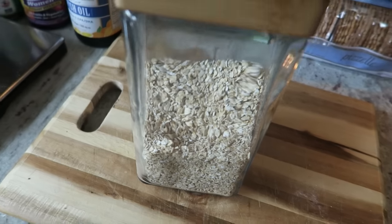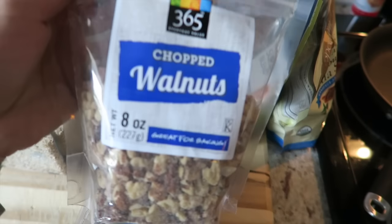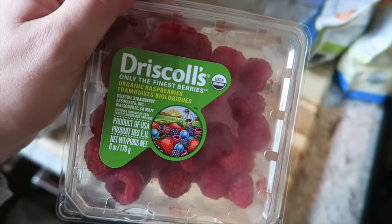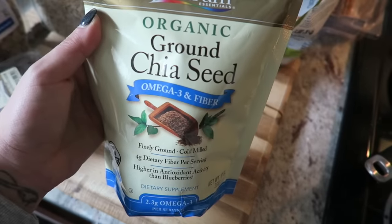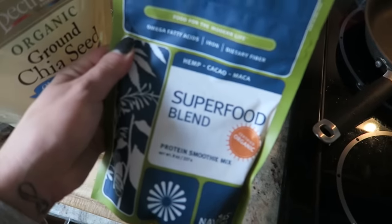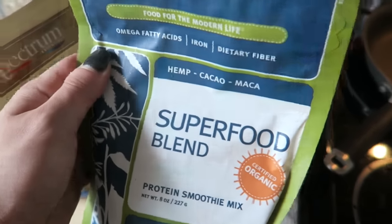It is 11:15 right now. I slept in way too late but it is a rest day and I needed to sleep. For breakfast I'm starting off with a half a cup of oats. For toppings I'll be using chopped walnuts, blueberries, raspberries, a little bit of ground chia seed, and a serving of a micronutrient supplement I picked up at Whole Foods. That's everything going in my oatmeal.